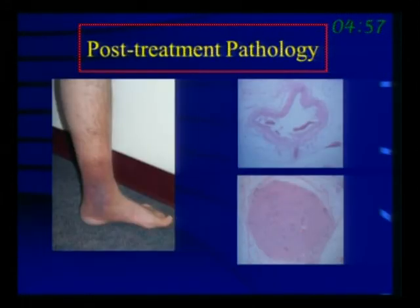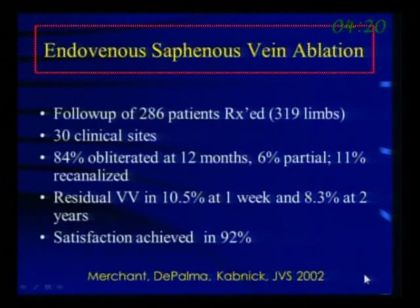Once the catheter is placed and thermal energy applied, you take a normal-looking vein and after ablation it looks very similar to laser pictures — thermal energy has damaged and caused scarring of the vessel with no residual lumen. The key, as with laser, is to make sure the vein is collapsed around the catheter. You're not just heating blood, which can cause clot extension; you collapse the vein so all thermal energy is transmitted to the wall, causing extensive scarring and spasm.